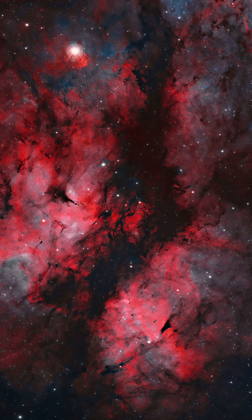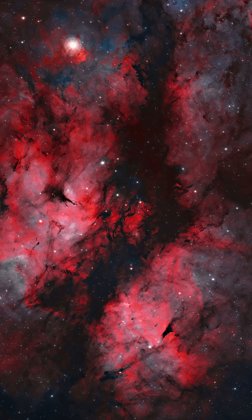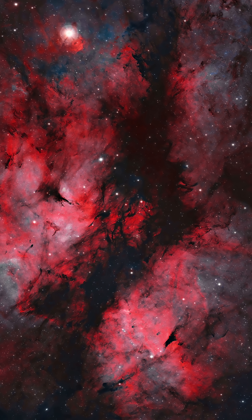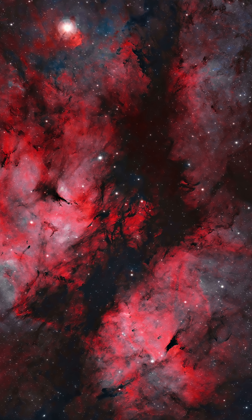Number three: IC 1318, or the Sadr Region Butterfly Nebula. Located in the heart of Cygnus, this sprawling field of nebulosity is best taken with the widest field telescope you can get, even like a 135 millimeter Rokinon lens.